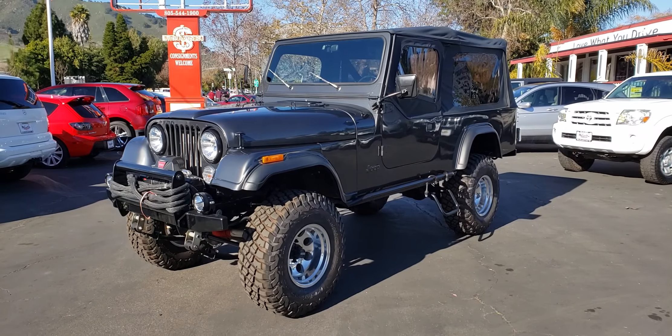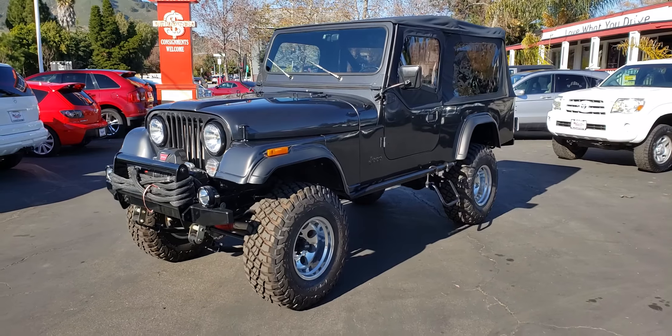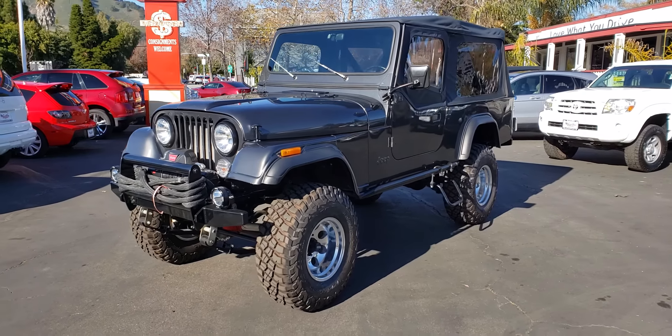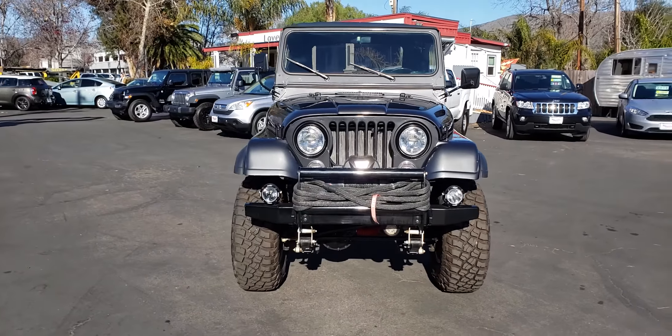This is a 1981 model year. It has been frame-off restored, and since the restoration it's got 32 miles on it — not 3,200, but 32 miles on it. Everything on this vehicle has been touched.